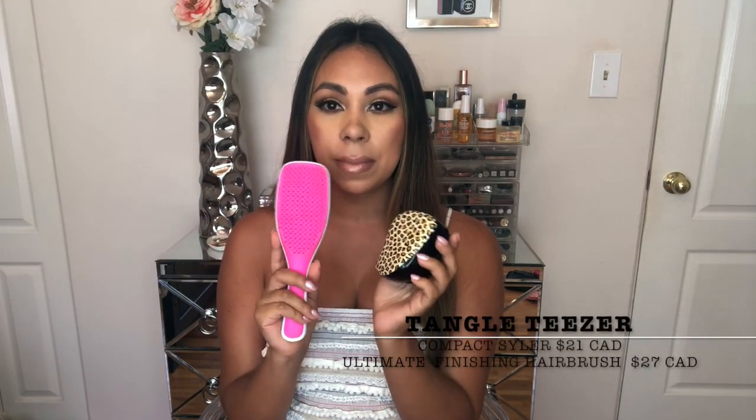The first product I'm going to be talking about is the Tangle Teezer. I purchased this at Sephora but they also carry it at Urban Outfitters. It's literally the best hairbrush ever. I originally got the smaller one, but my hair started getting so long that I got this one with the handle. It works so well on both dry hair and wet hair — ride or die.